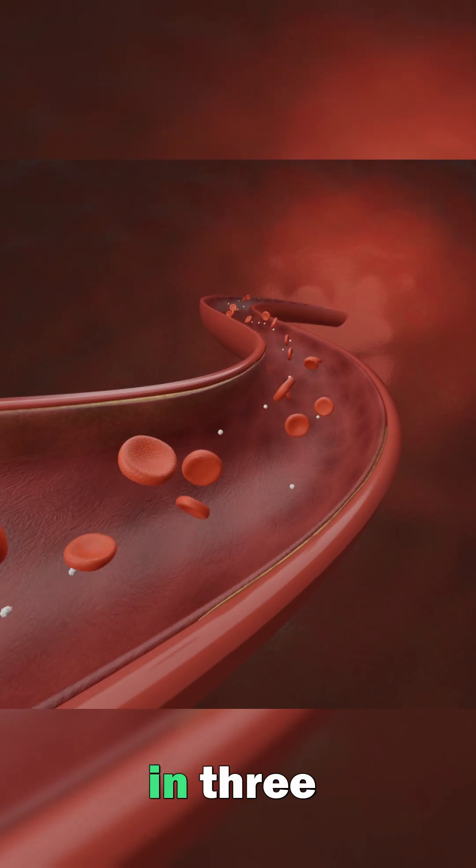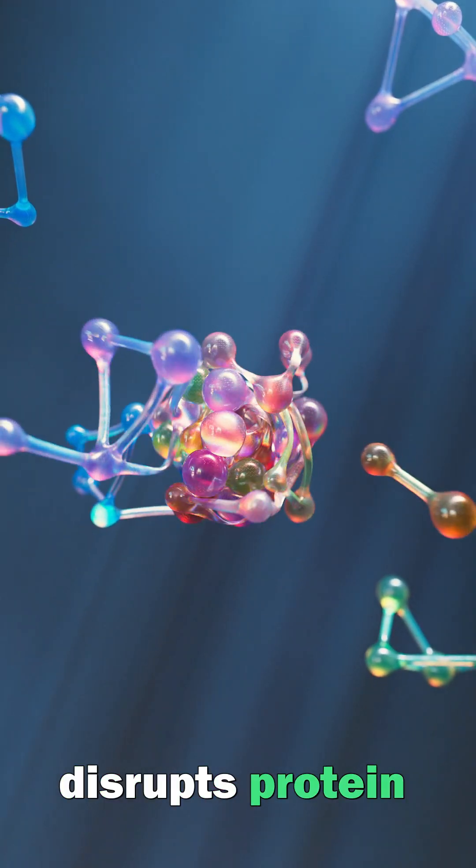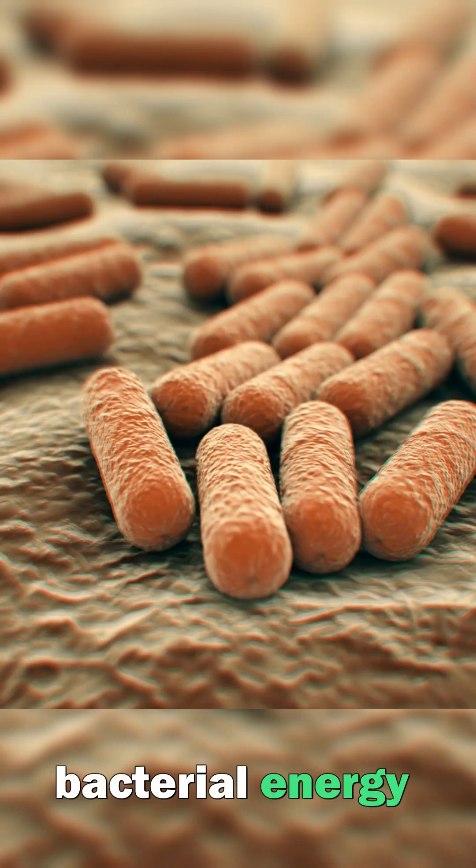This natural compound works in three fascinating ways: it breaks down harmful cell membranes, disrupts protein structures, and stops bacterial energy production.